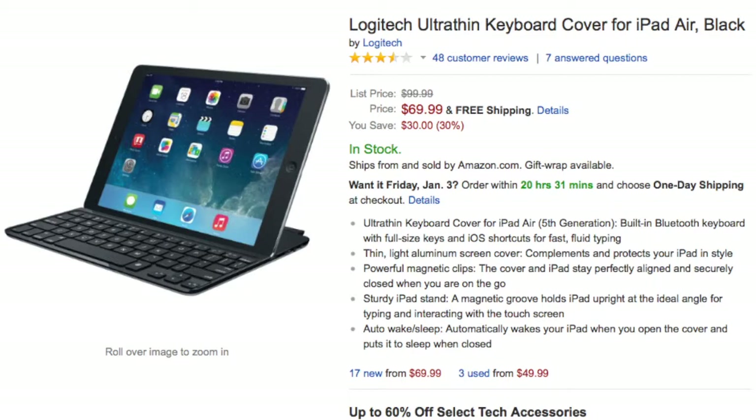Logitech also has the Ultra Thin Cover, which just clamps onto the screen side and is very popular. I personally don't like it, but people swear by that cover in many cases and it is also available. I'll of course have show notes with links for everything here. Julio, so do I just buy a keyboard and start being productive, or are there specific apps that you prefer?